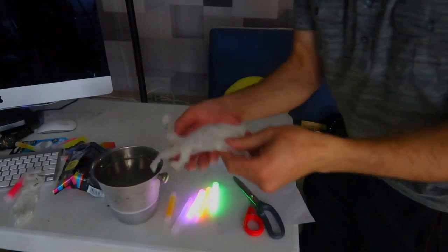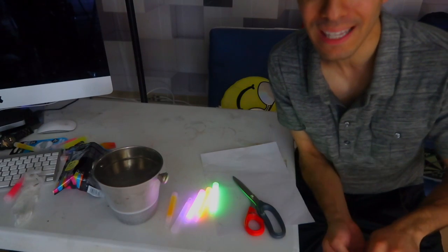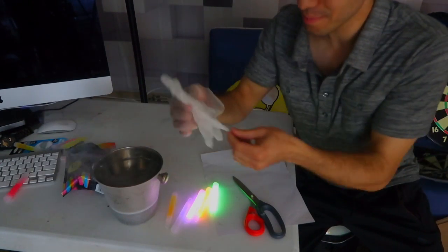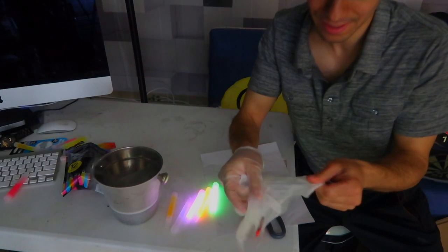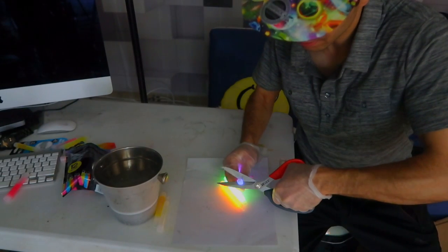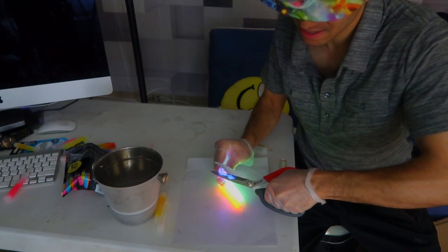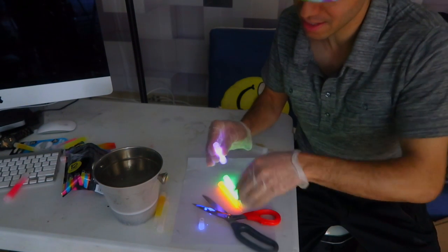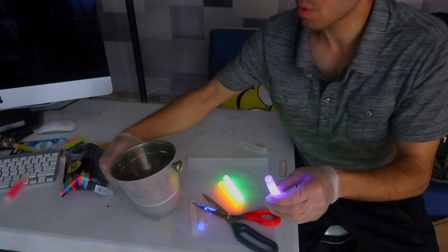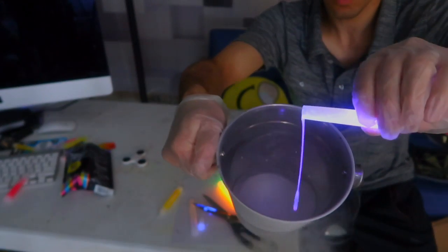Let me get my gloves on. What do you guys think — do you think it'll stay glowing in the liquid nitrogen? I honestly don't know but I can't wait to find out. It's gonna be really cool. There are still some glass pieces. We have blue right here — it's staining my scissors. Let's pour it in — three, two, one.